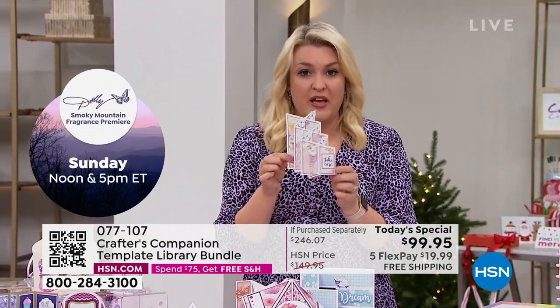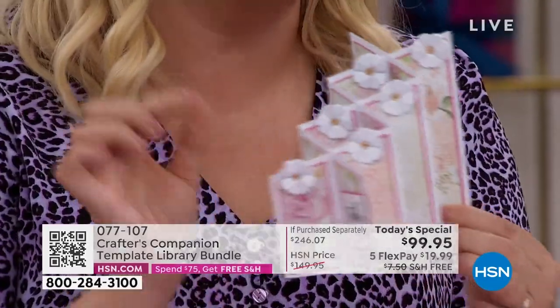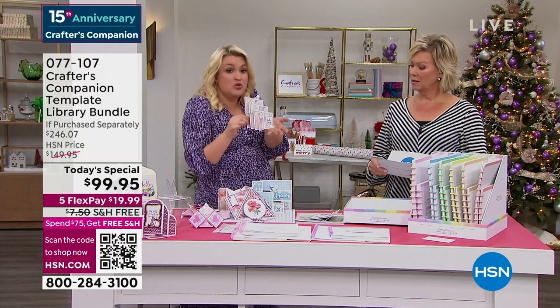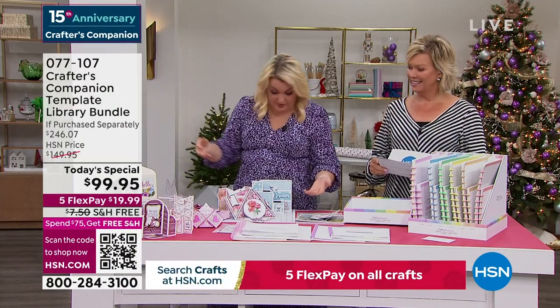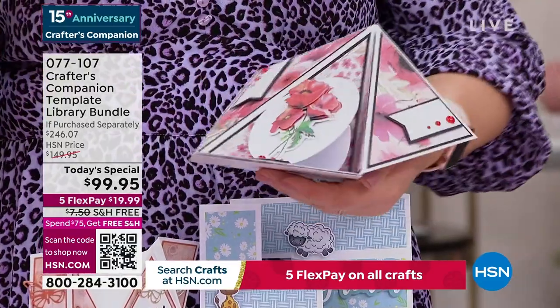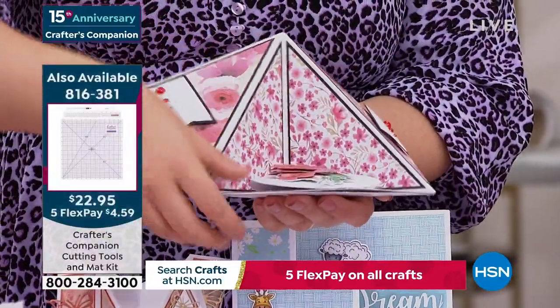I'm frustrated with myself that in 15 years I haven't thought of this sooner. Even just in the last show, I actually made one of these live on air. I said I would never embark on something that complex making it live on air - but you've got the template, and you saw how easy it was. I've tried to pick a couple of my favorites just to give you an idea - I was supposed to pick two or three. Is your card making at this level? Because it's going to be once you've got this Today's Special.